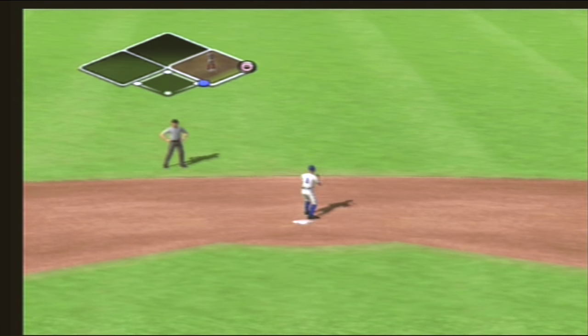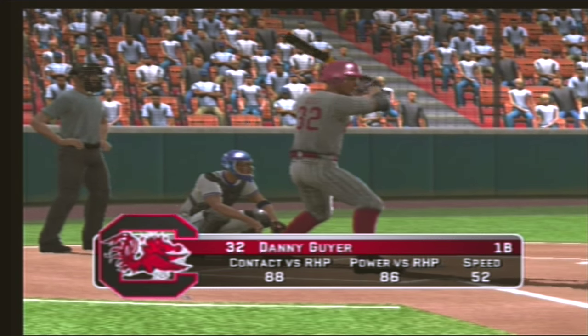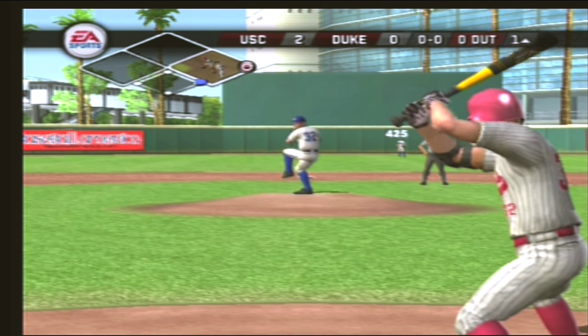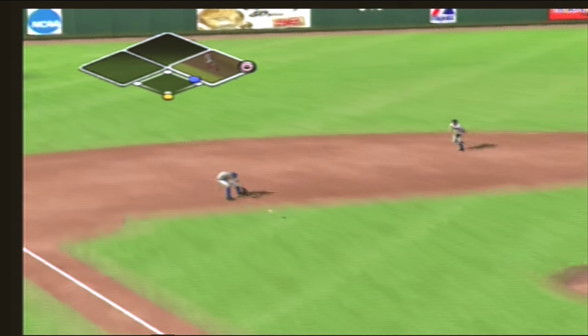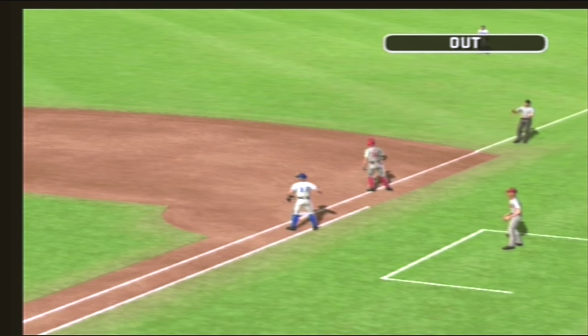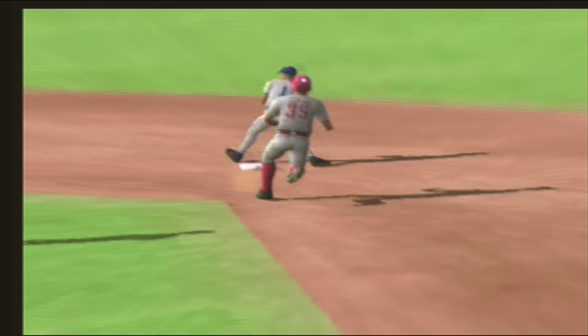He's on with a single. Number thirty-two is up next. Ground ball to the left side — that's in time for the out. Double play, great execution on that double play to get two big outs.